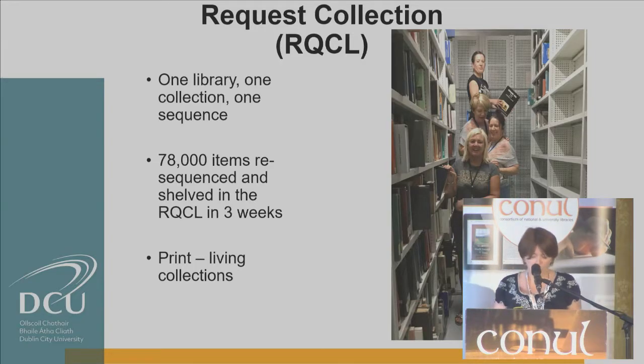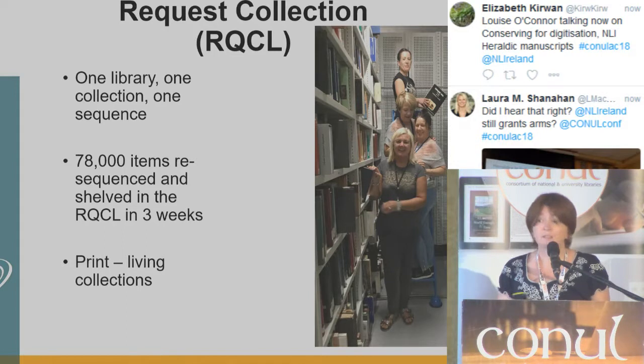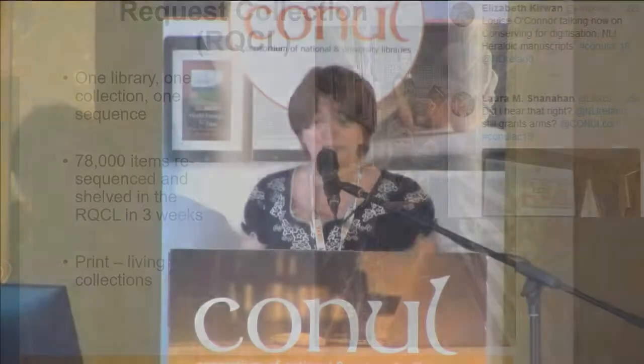I'd just like to close by noting that we are all in our libraries dealing with living print collections that I believe can greatly enhance our profiles on the national and international stage. However, these collections have to prove their worth, and collection development decisions around retention and relegation are critical to streamlining these collections and adding value to them. These are issues all our libraries are grappling with alongside the perennial issue of space and storage. We are delighted to be here today and look forward to hearing other libraries' experiences of managing their collections. Thank you.